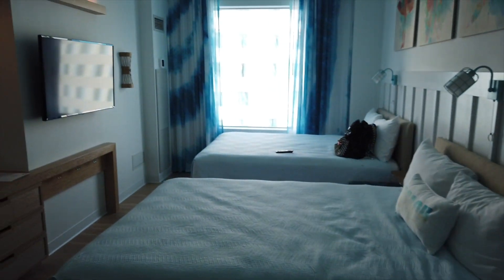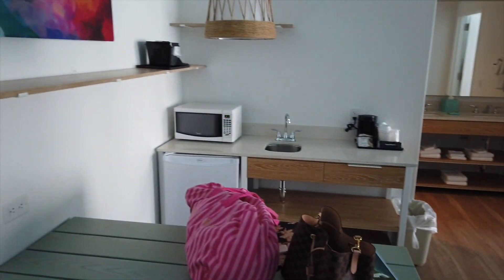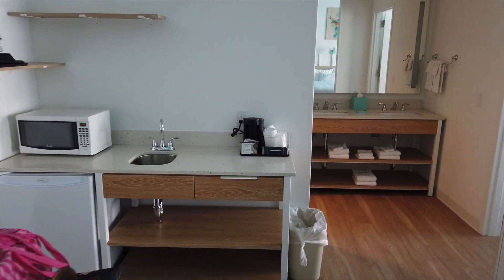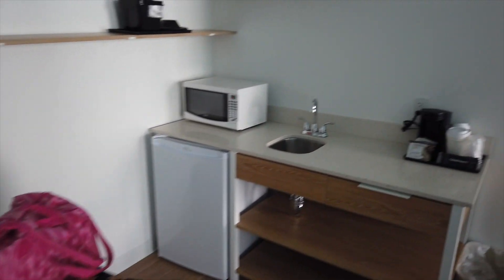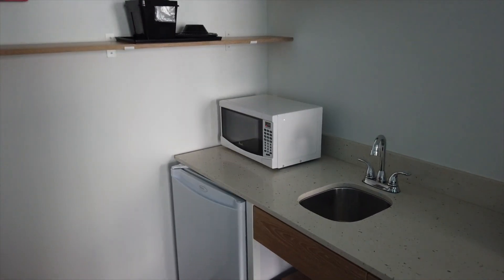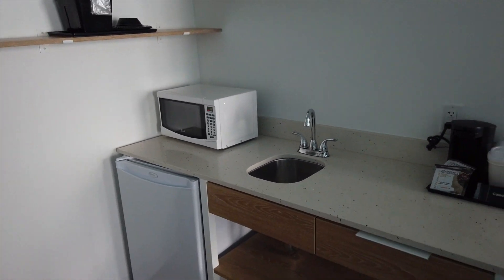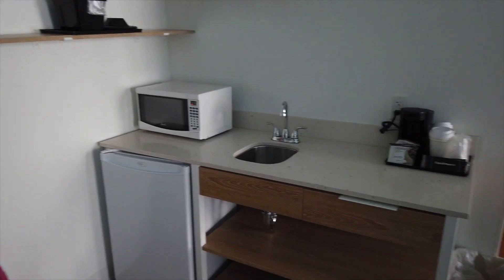We are here at Universal's Endless Summer Resort. There are two different hotels — Surfside Inn and Suites, and Dockside Inn and Suites. We've already moved in, so you'll see some of our stuff in the video. The room does have a mini fridge and a microwave — no full stove, but if you went out to eat and brought food back, you can store it and heat it up later.